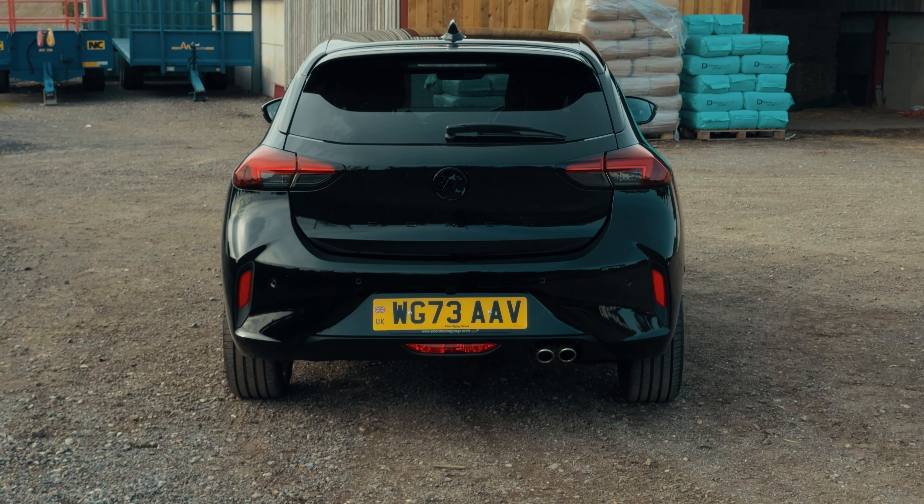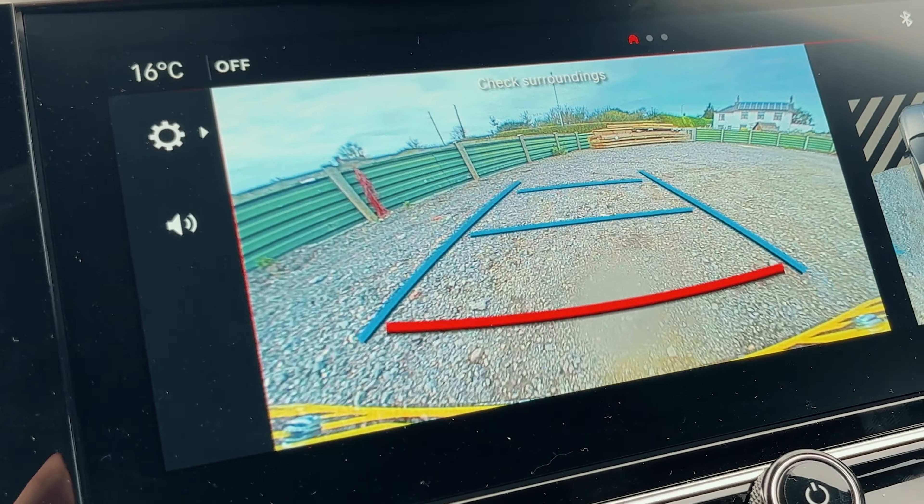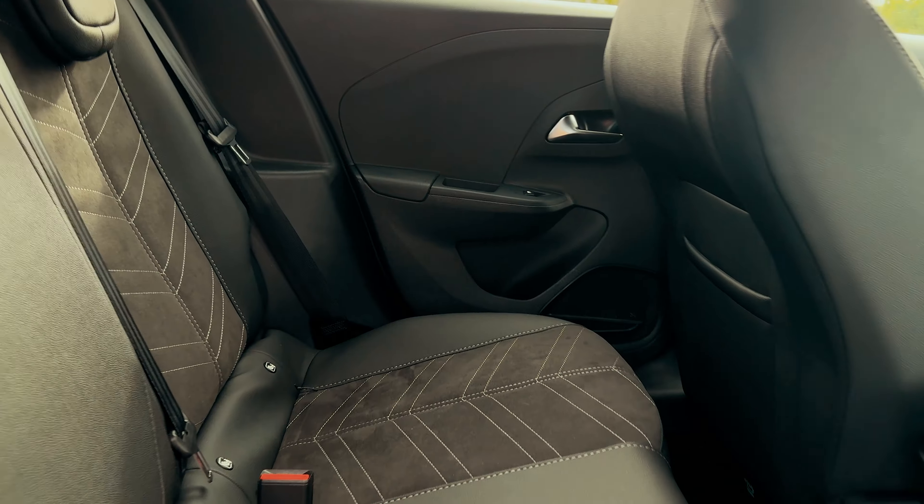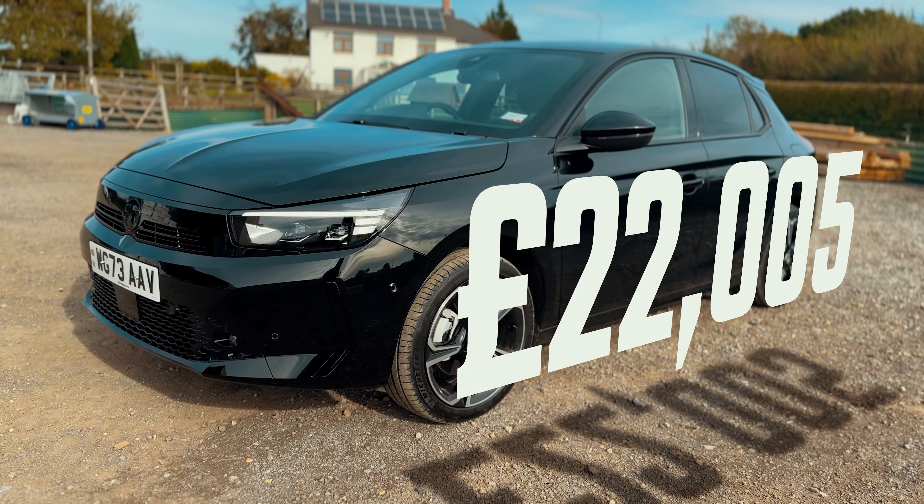The GS is the middle of the pack and improves over the Design spec. You now get LEDs all around, front and rear sensors, a rear camera, and blind spot monitoring. CarPlay is upgraded to wireless, as is Android Auto. You have fully electric climate-control air conditioning, more comfortable seat fabric, a sportier front end, a black roof and black headliner, and alloy-look pedals. To finish it off, you get 17-inch diamond-cut wheels. At the time of filming it starts from £22,005, and this has to be the sweet spot — depending on finance options, it's going to be around £30 to £60 a month more, giving you a plethora of upgrades that will almost certainly improve resale value.